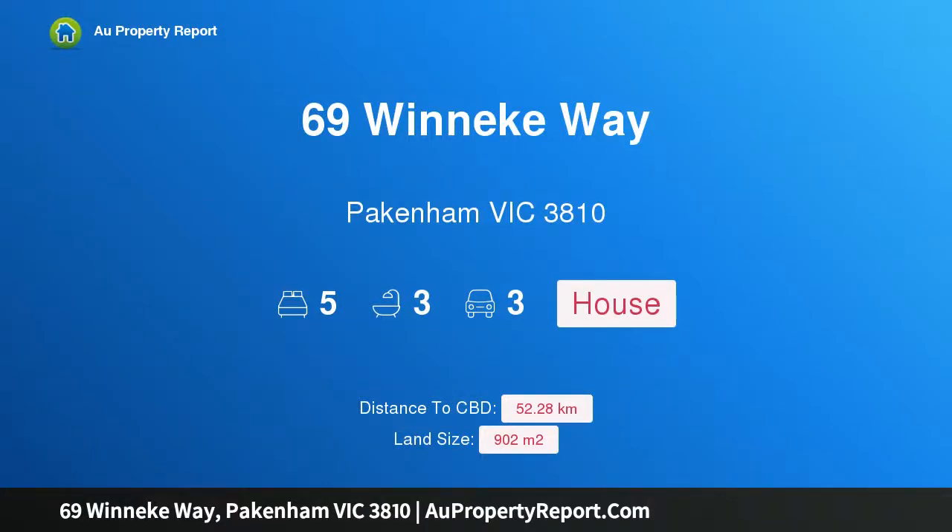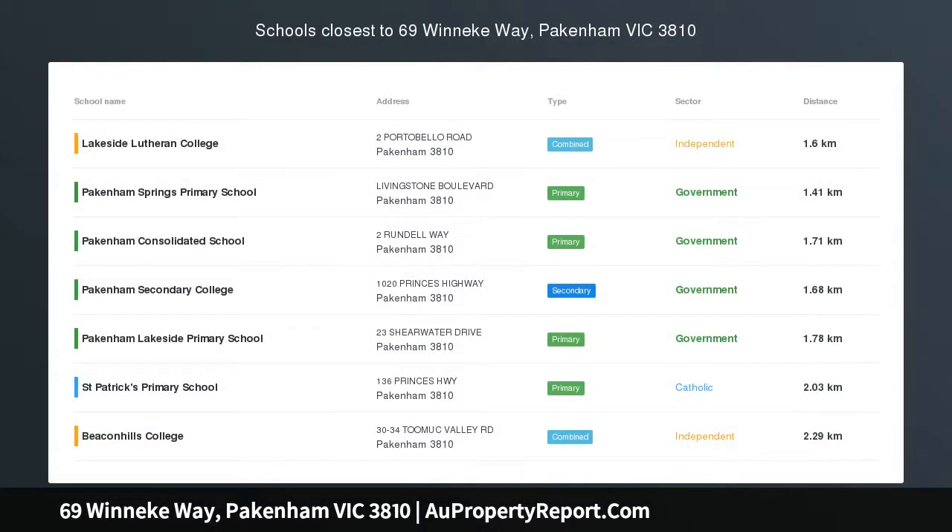Hi, I am glad to introduce Property 69 Winnicka Way, Pakenham Victoria 3810, when only the best will do.